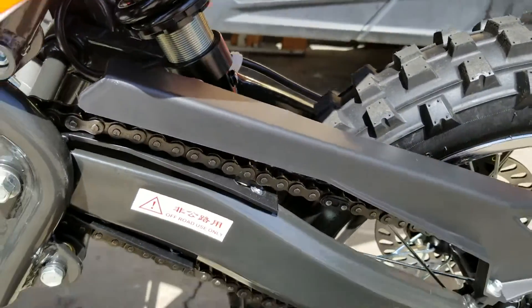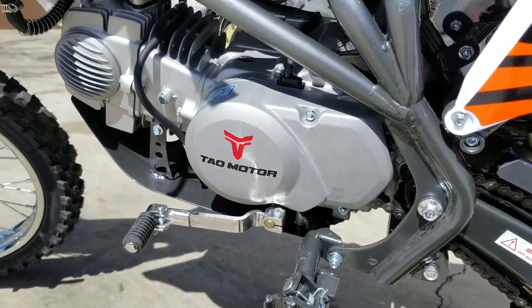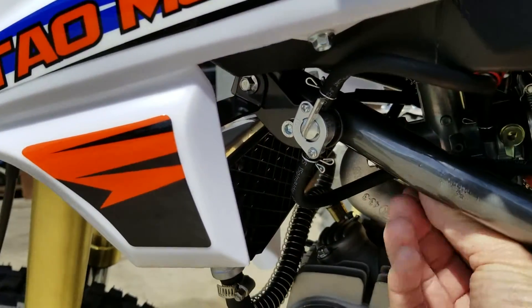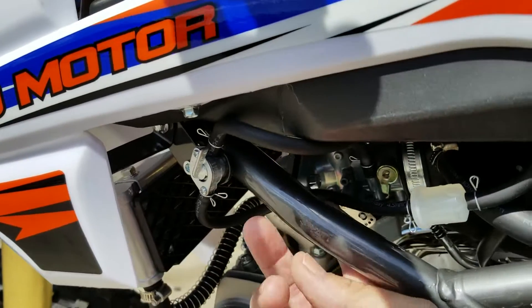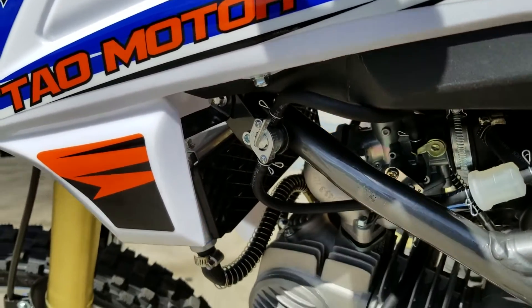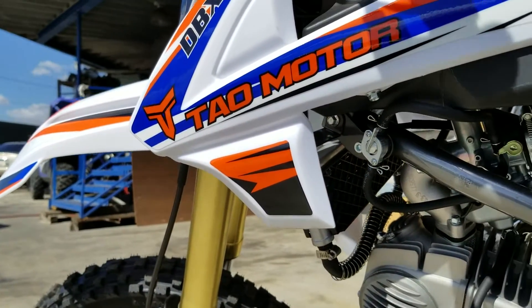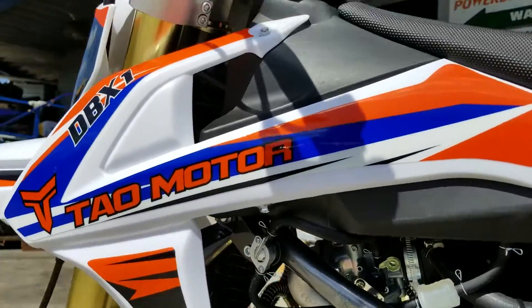The chain guard is removable, but I recommend keeping it on the bike. Choke: up position is choke on, half position is half choke, pull down all the way is choke completely off. You've got your petcock there for the fuel on and off.